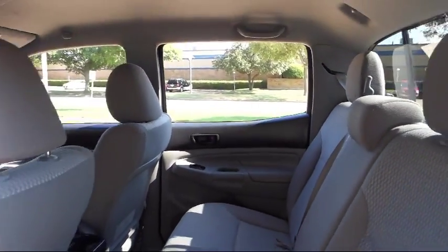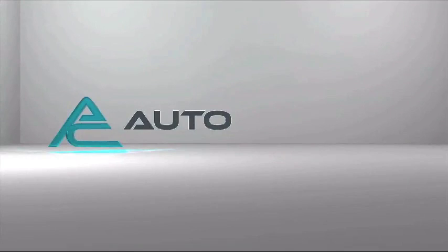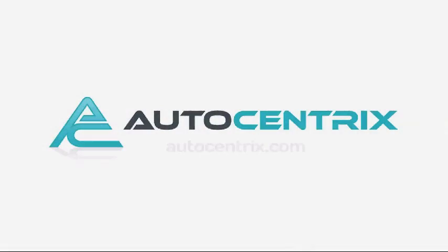So come visit us today in our 11,000-square-foot indoor showroom. We're located at 3340 Wiley Post Road in Carrollton.